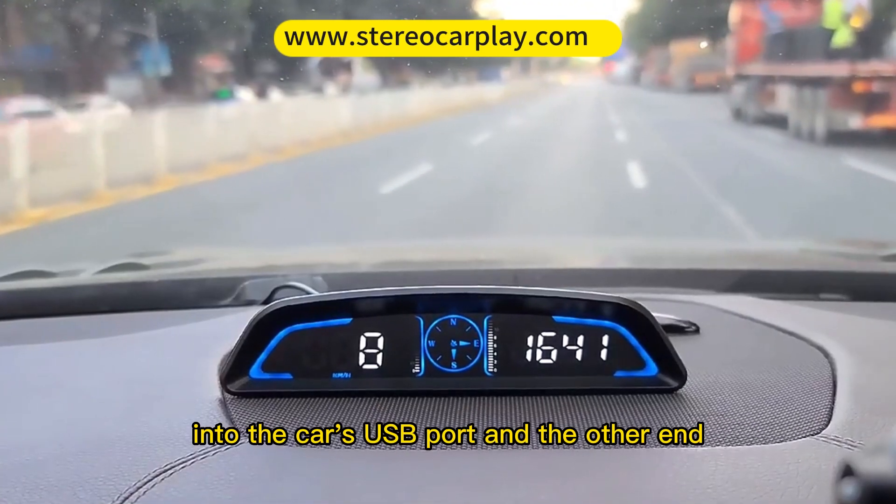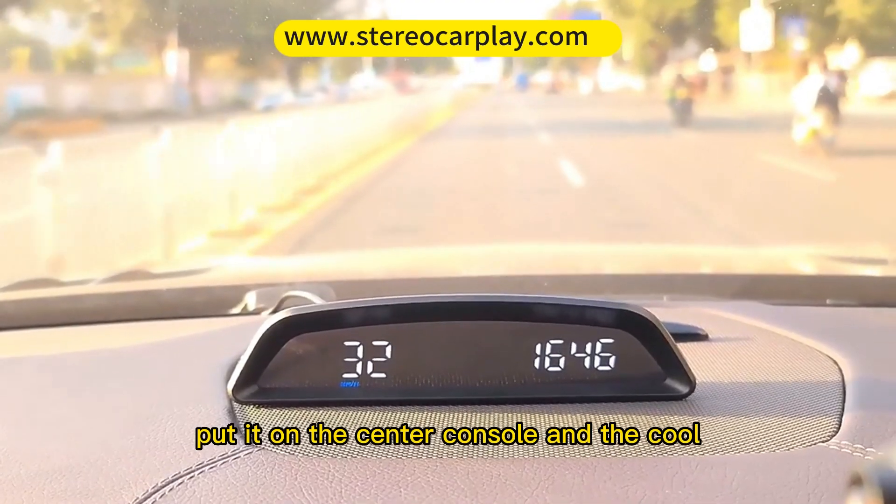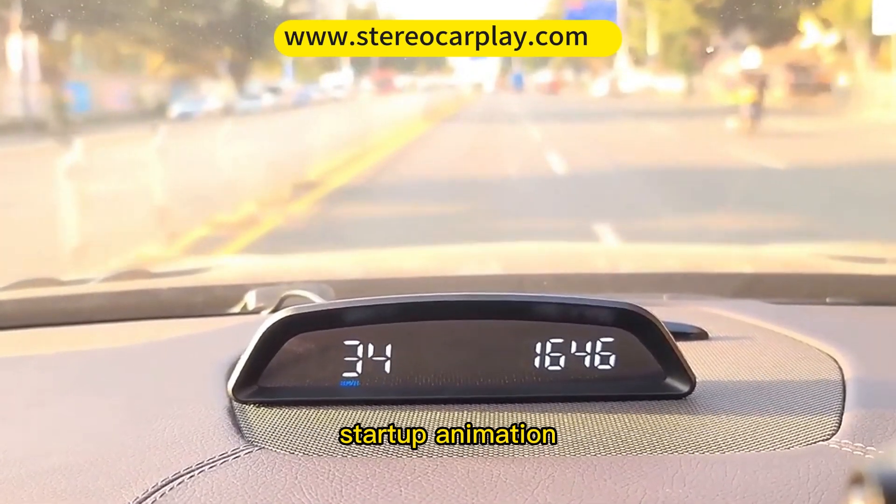Plug the cable into the car's USB port and the other end into the machine port. Put it on the center console and enjoy the cool startup animation.